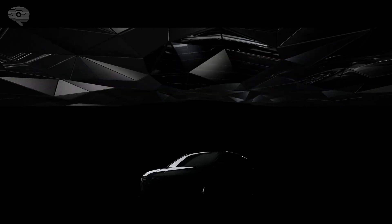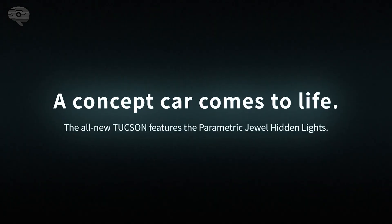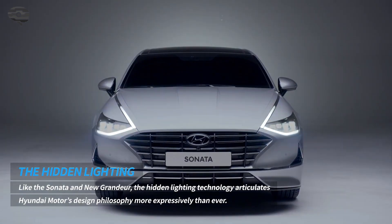Most concept cars designed by automakers stand out due to their vivid, high-tech designs. However, most of these models do not go on to enter mass production. The all-new Tucson, on the other hand, bears an almost identical look to Hyundai's Vision TSUV concept, which was unveiled at the 2019 LA Auto Show.